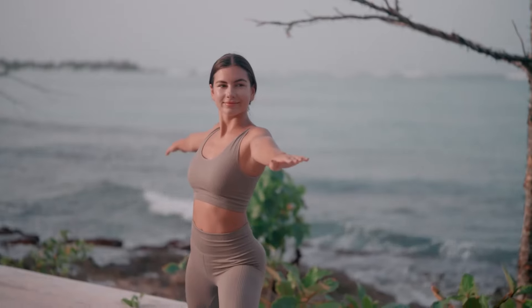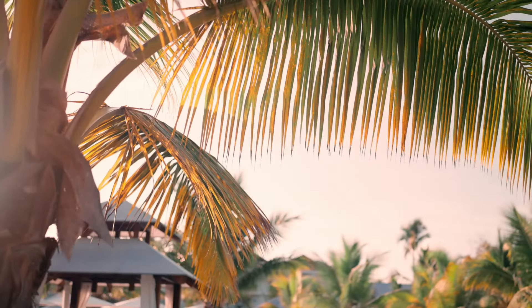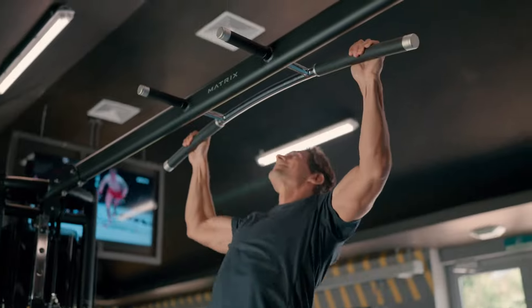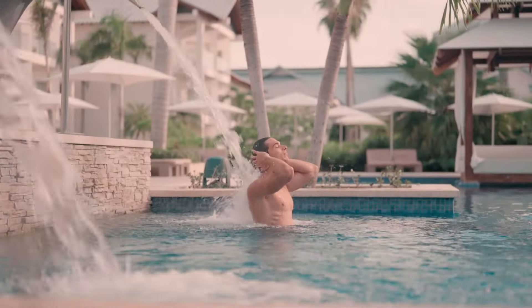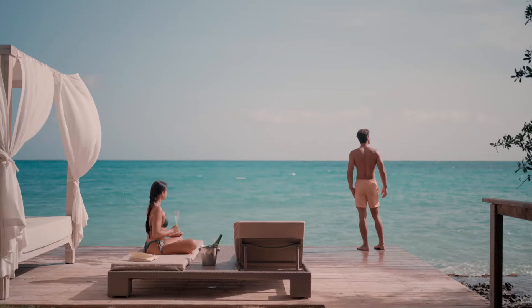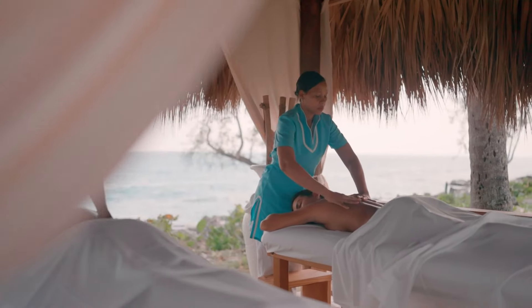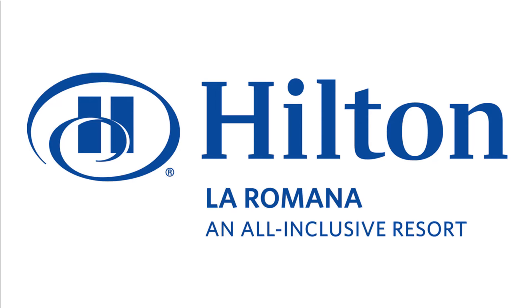There is also a full gym and a beautiful spa with quite a few treatment rooms if you want to indulge and pamper yourself. If you are interested in learning about the Hilton La Romana Adults property, there is a separate video available. Thank you so much for joining us — make sure you talk to your preferred travel agent if you are interested.